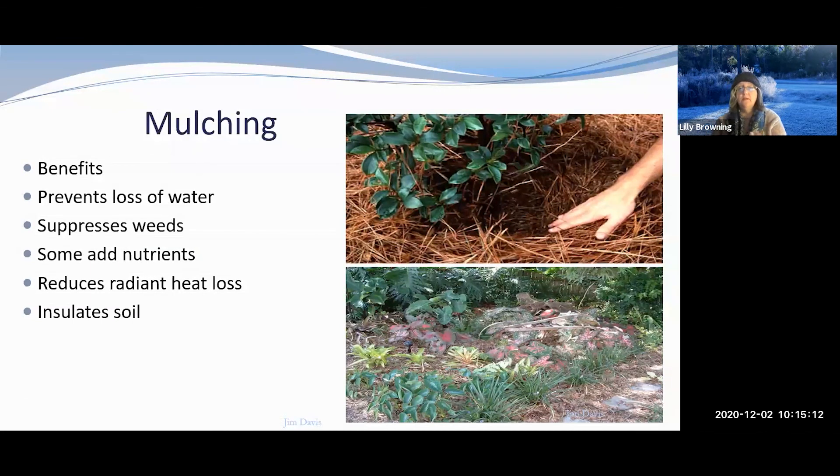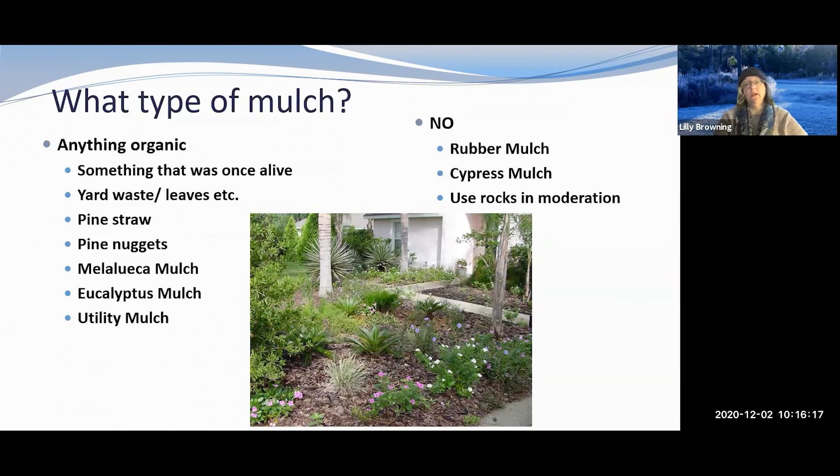The benefits of mulching include preventing erosion, reducing water loss, and suppressing weeds. Yes, weeds can still grow on top of mulch since it's a great medium, but we need to keep after it. Mulch adds nutrient- and water-holding capacity to our sandy soil as it breaks down. It holds radiant heat in for your roots, insulates the soil, and also helps keep the soil cooler in summer.